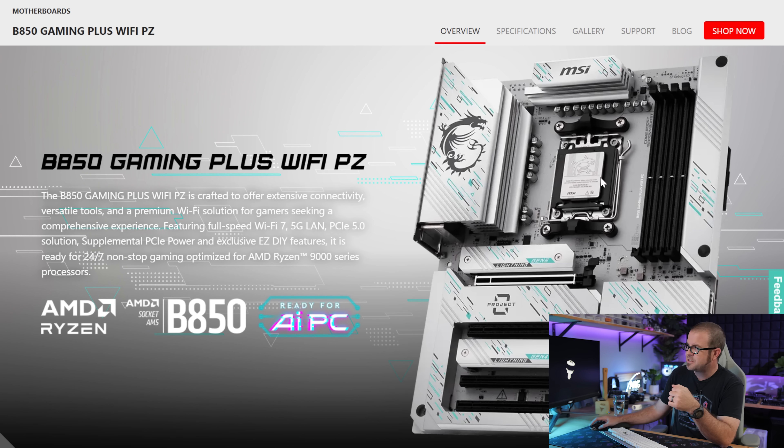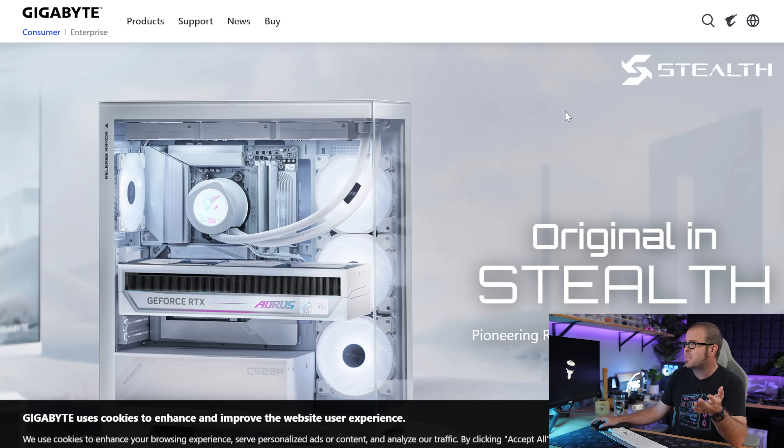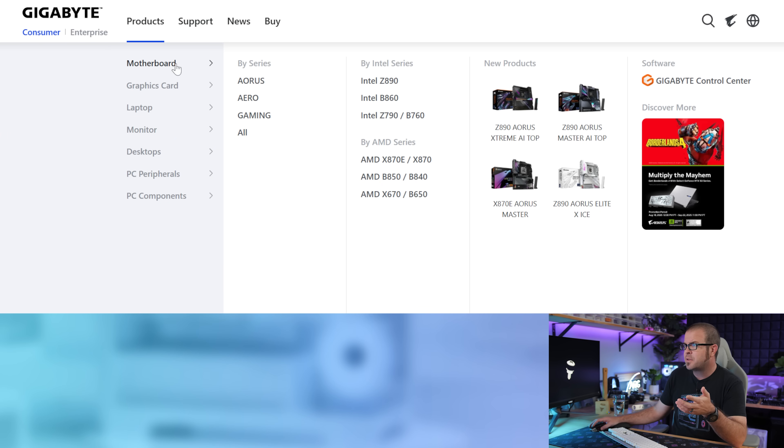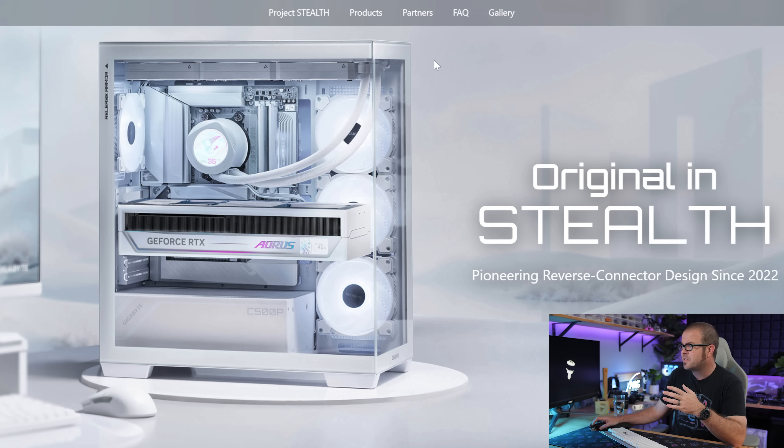MSI is the only manufacturer that actually lets you do that search properly. But for AMD with reverse connectors, they only have three models available — and none of these are black, which is the original complaint. On the Gigabyte website, you can't sort for reverse connector boards, which they call Project Stealth. MSI's are called Project Zero. ASUS's are called BTF — originally stood for back-to-front, though perhaps retconned to stand for back to the future.